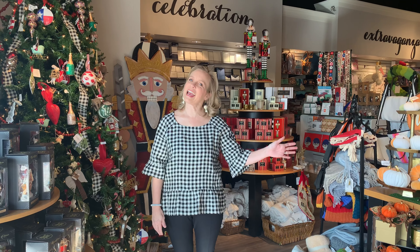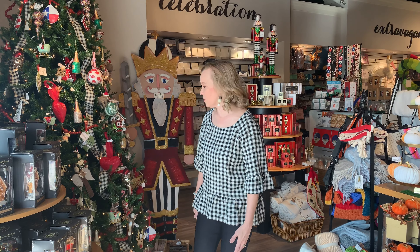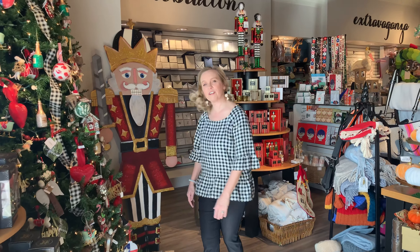Hi everyone! It's Friday and as promised we're here with a video highlighting some of our favorite Christmas products. Come on in and we'll show you a few of our favorites.